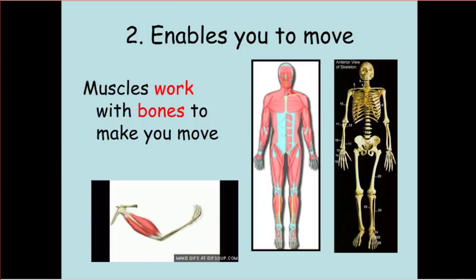The second function of the skeletal system is that it enables you to move. The muscles work with your bones to make you move, and that is a pretty important function. We're not like trees — we don't stand still. The skeletal system allows us to have structure when we move around.